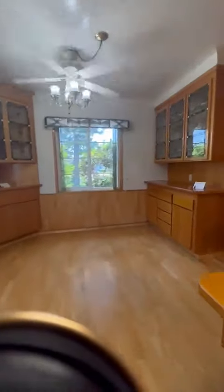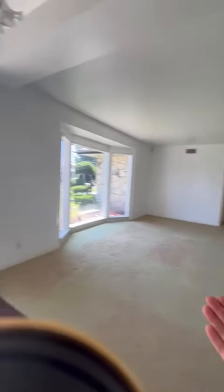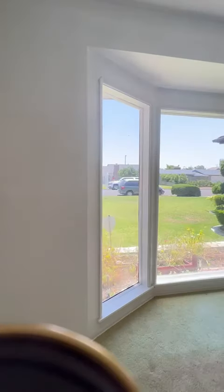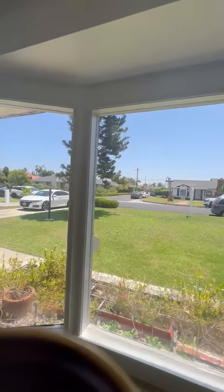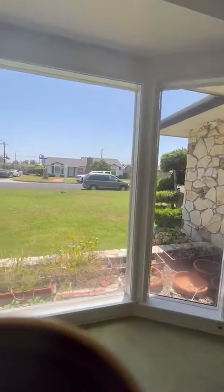From here we can lead out to the property, or turn around and go back into the front area of the home. Back to our formal living room — beautiful entry door. This view is lovely, really pretty. We have floor-to-ceiling picture windows.